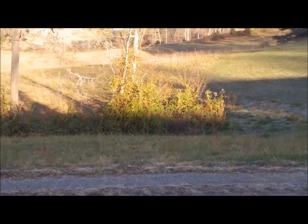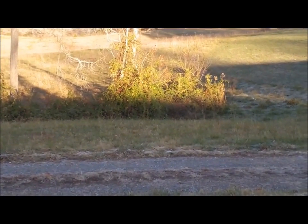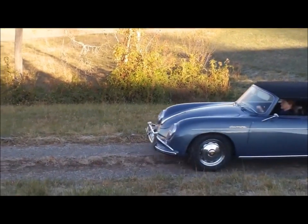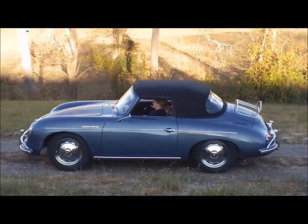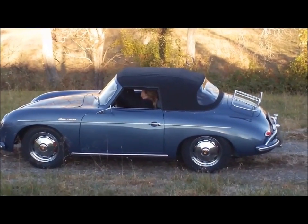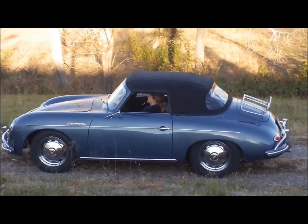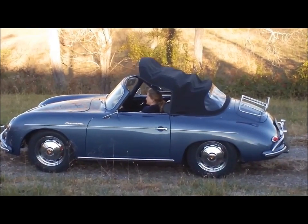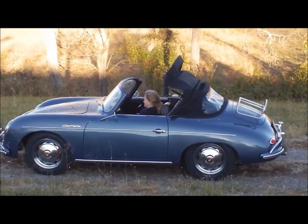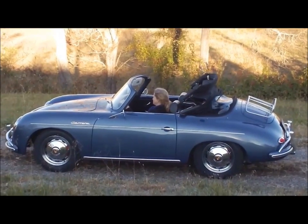Lisa's about to take a drive, so perhaps she'll show it to us. She's putting the top down — a power-activated top on a 356A Cabriolet. Another very special feature for our very special car.